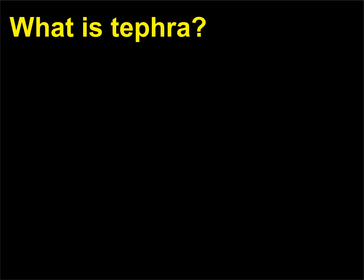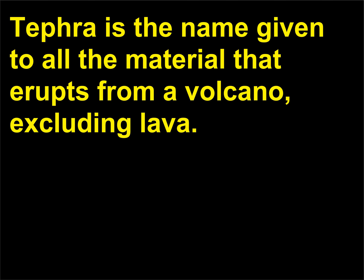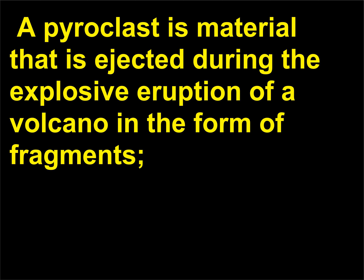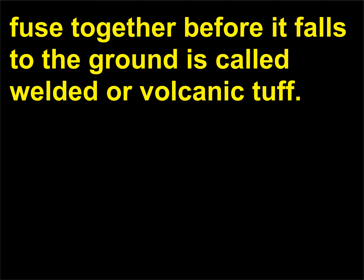What is tephra? Tephra is the name given to all the material that erupts from a volcano, excluding lava. Tephra comes in all shapes and sizes, and is also referred to as pyroclastic material — fire particles. A pyroclast is material that is ejected during the explosive eruption of a volcano in the form of fragments. Pyroclastic material that is hot enough to fuse together before it falls to the ground is called welded or volcanic tuff.